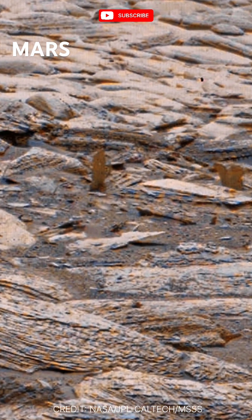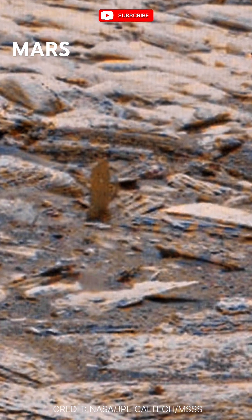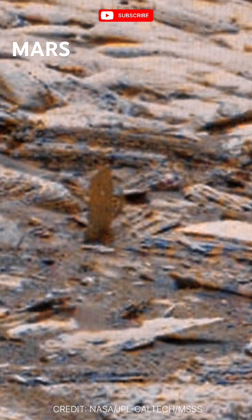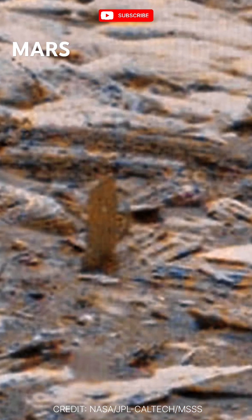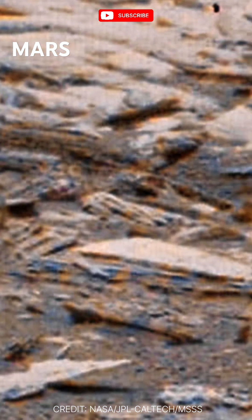These sedimentary rocks reveal clues about ancient water flows and the planet's environmental evolution. The texture and patterns suggest erosion, weathering, and deposition over millions of years, shaped by Martian winds and possibly liquid water.